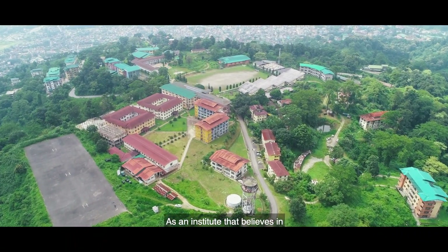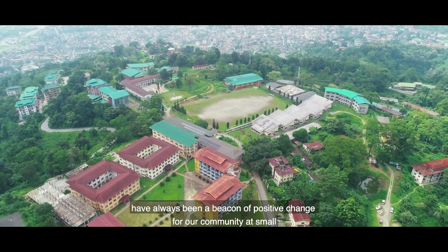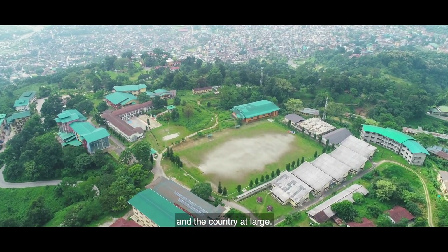As an institute that believes in holistic development, young innovators from CSD have always been the beacon of positive change for a community at small and the country at large.